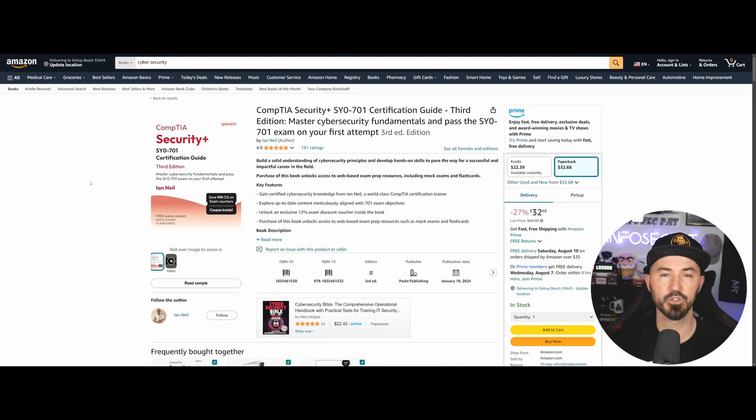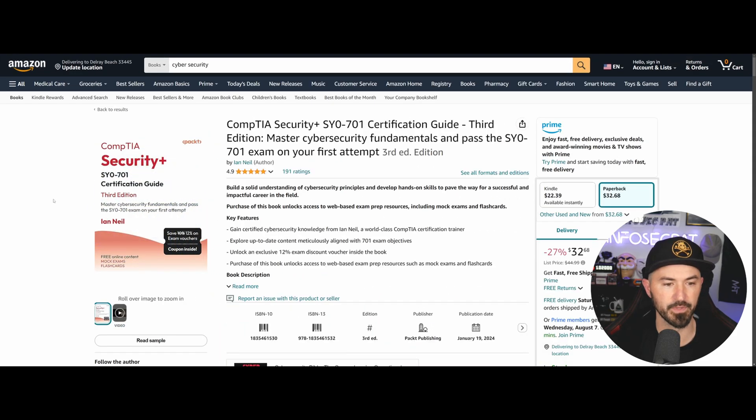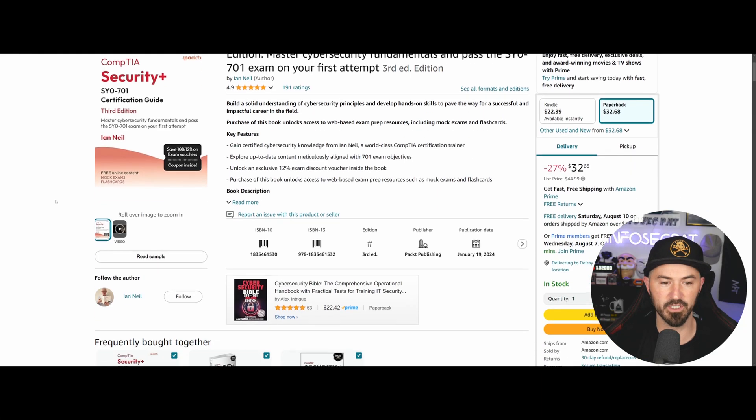Now let's talk about some books — these are critical too. I enjoy books; I like to highlight them and have them in my presence. The first one I recommend is from Ian Neil — I actually have the book right behind me. It's really good. Two of the people I mentored bought this book and said it was phenomenal. You also get a 12% discount on your exam voucher with it.